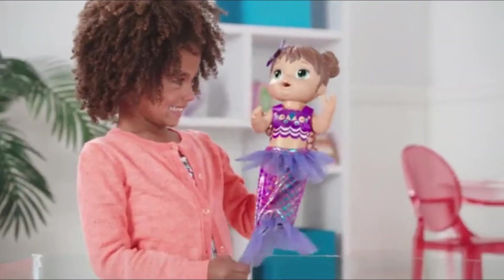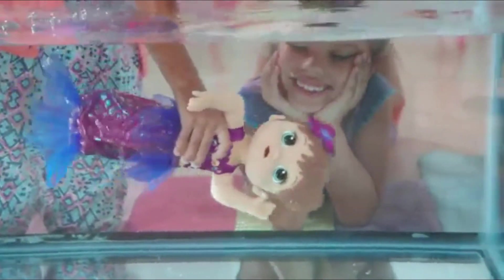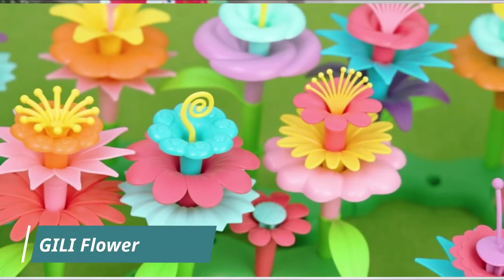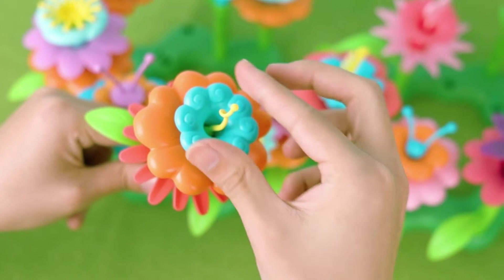Baby Alive Shimmer Mermaid. The baby doll transforms into a mermaid with just a swish of her skirt. Kids can play with the doll in and out of the water. Includes doll, removable top, removable mermaid tail, swimsuit bottom, bottle, and a diaper.